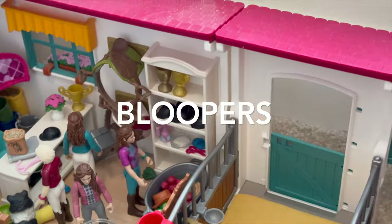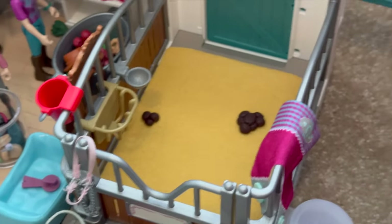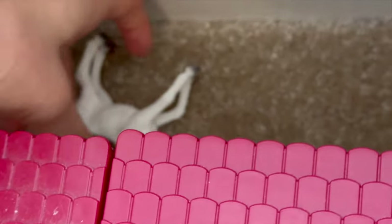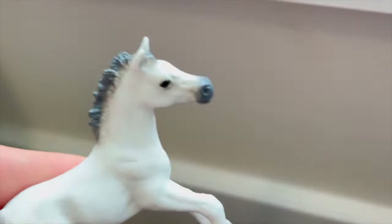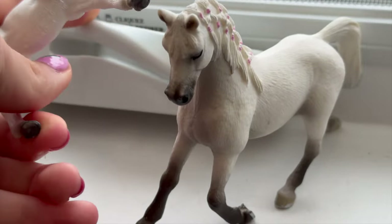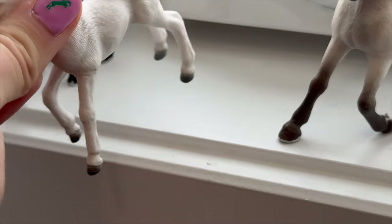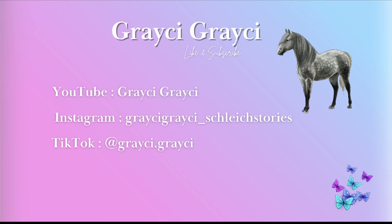Hey guys, here's a little behind-the-scenes clip. Hannah was telling you about putting the blankets over there when I realized there's this poor little foal figurine over here — I think she fell off the shelf when I opened it. Super sorry Paris!